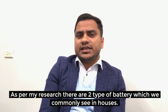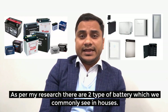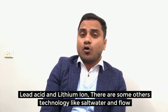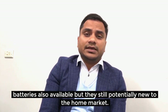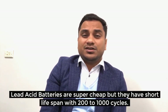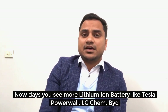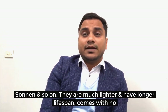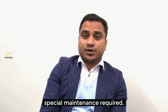There are two types of batteries commonly seen in homes: lead acid and lithium ion. Other technologies like saltwater and flow batteries are also available, but they are still relatively new to the home market. Lead acid batteries are very cheap but have a short lifespan of 200 to 1,000 cycles. Nowadays you see more lithium ion technologies like Tesla Powerwall, LG Chem, BYD, Sonnen, and so on. They are much lighter, have a longer lifespan, and require no special maintenance.